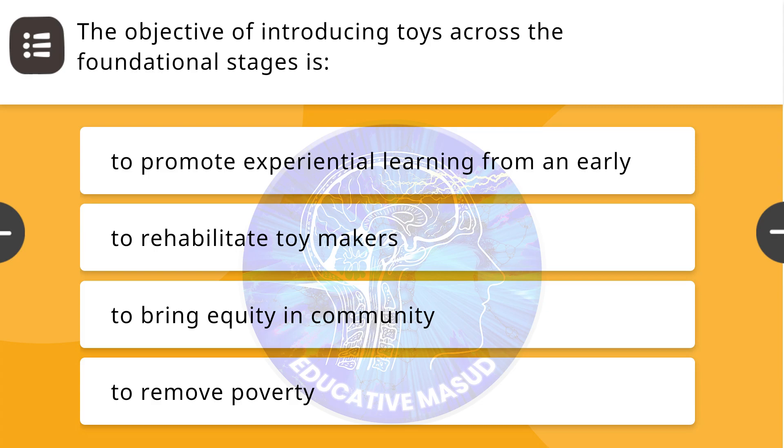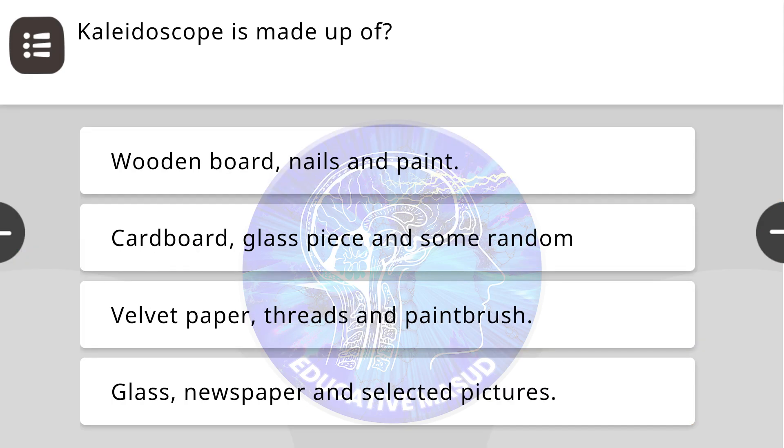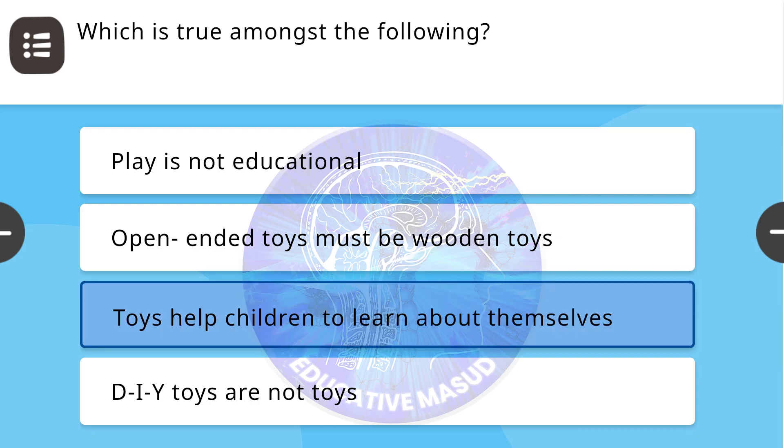Next question: The objective of introducing toys across the foundational stage — correct answer is to promote experiential learning from an early age. Next question: Kaleidoscope is made up of — correct answer is cardboard, glass pieces, and some random pictures. Next question: Which is true amongst the following? Correct answer is: toys help children to learn about themselves and the world around them.